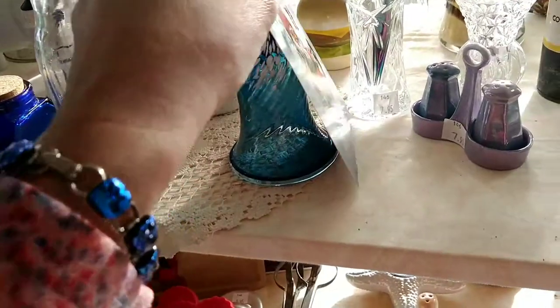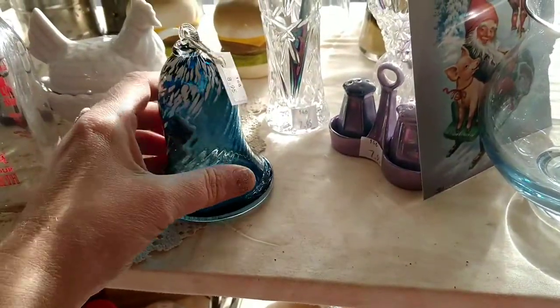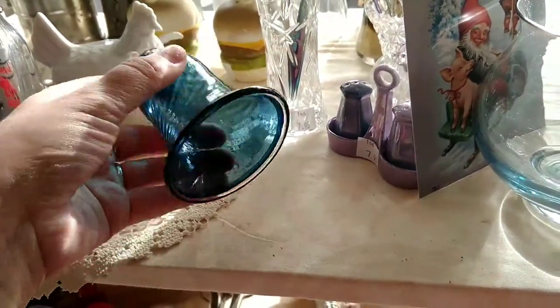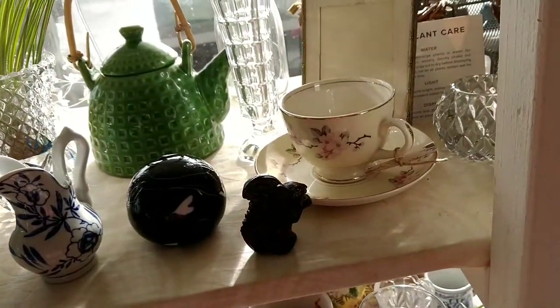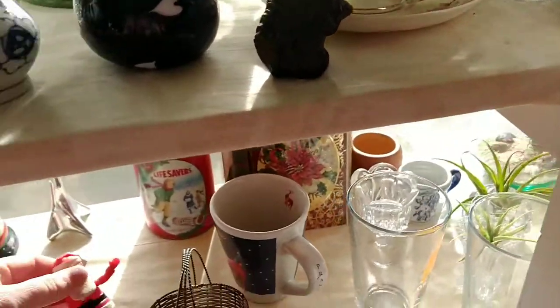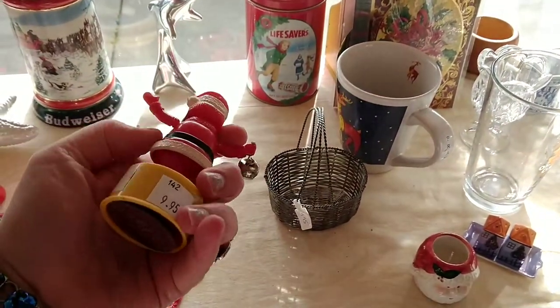This antique mall is called Cheap Frills and it's located in Newport, Oregon at the coast. When you first walk in, there is instantly stuff, stuff, stuff — so many spaces and everything seems to be packed pretty tightly.